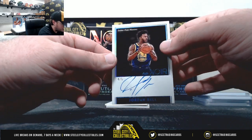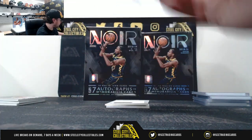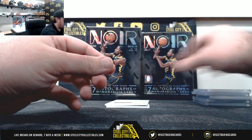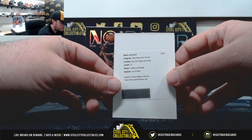Nice hit here, Jordan Bell, number 4 of 5. Redemption black and white signature, LaMarcus Aldridge.